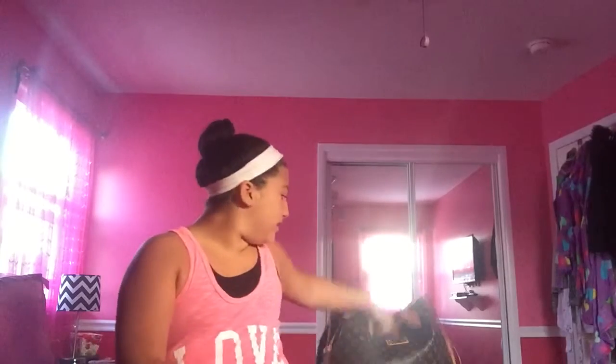Hey everyone, today I'm going to be doing 'what's in my bag.' This is the bag that I have — it is a fake Louis Vuitton but I use it a lot, it's the brown one. Since I'm going on vacation tomorrow, I'm going to be doing this video first.